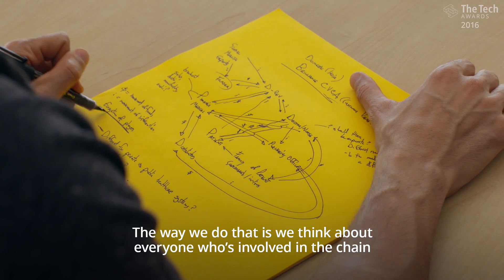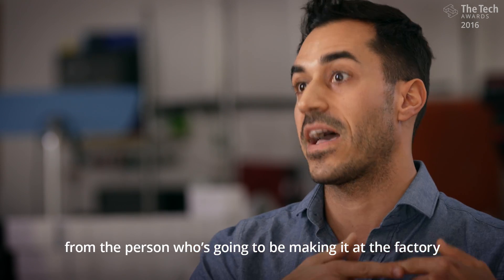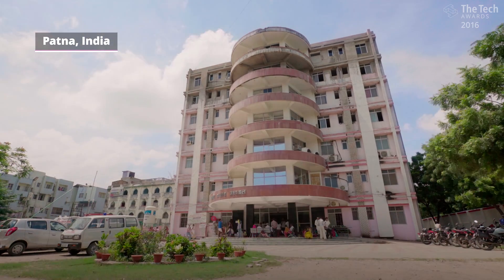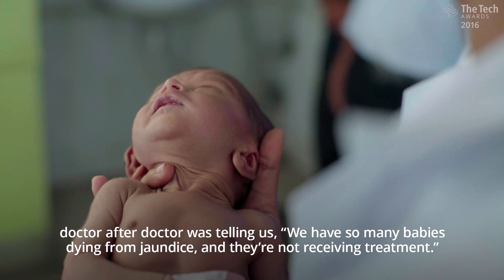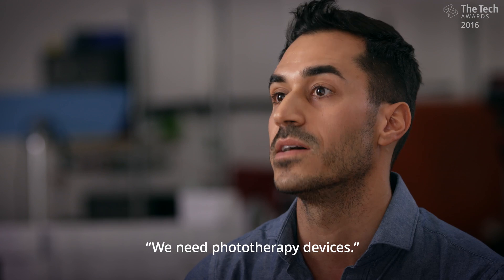The way we do that is we think about everyone who's involved in the chain, from the person who's going to be making it at the factory, all the way down to the person who's going to be using it in the hospital. In the case of D-Rev's first product, Brilliance Phototherapy, doctor after doctor was telling us, we have so many babies dying from jaundice and they're not receiving treatment. We need phototherapy devices.